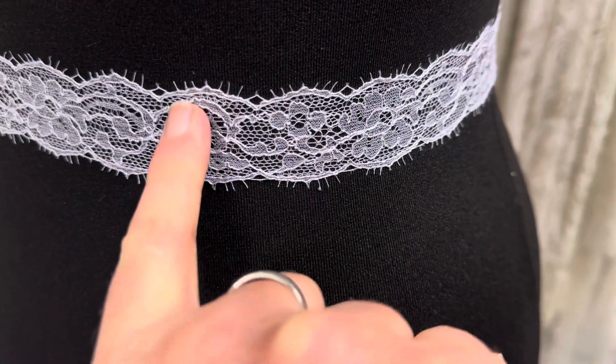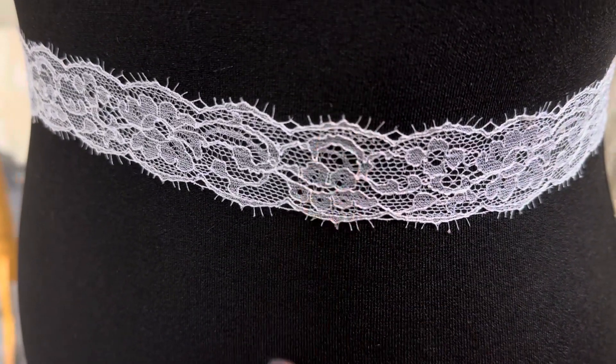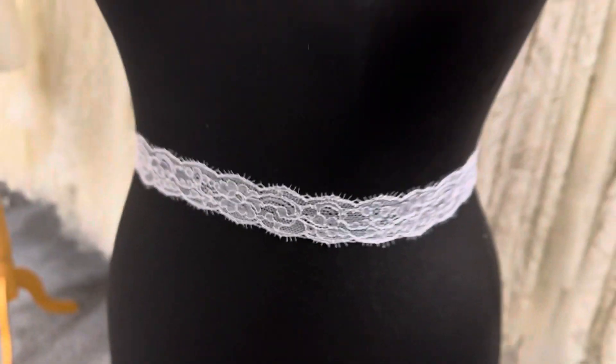We also offer it in ivory. It measures around about an inch deep, that's two and a half to three centimeters. Really tasteful and elegant.